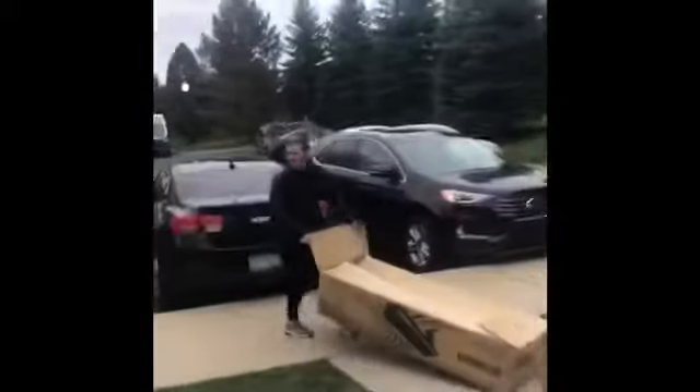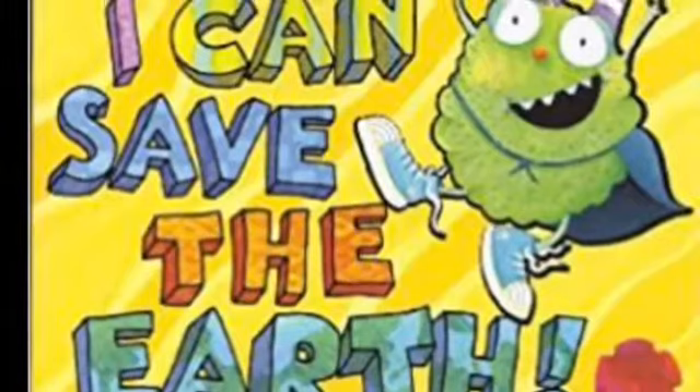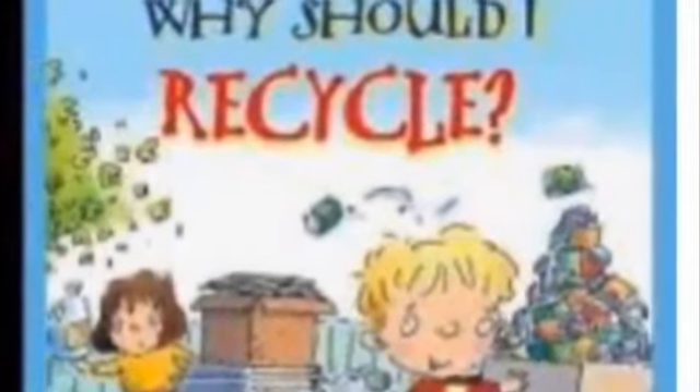Recycling! Helping the environment! Three. It's a magic number. Yes it is. It's a magic number.